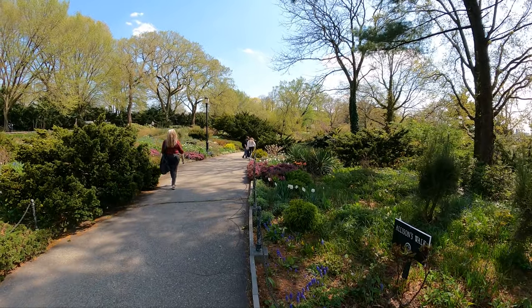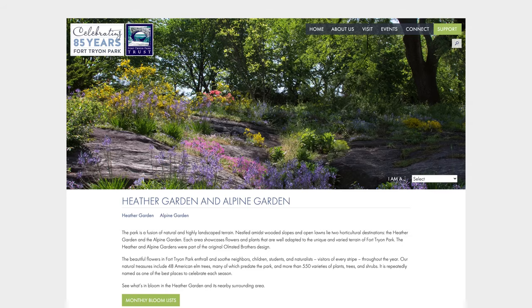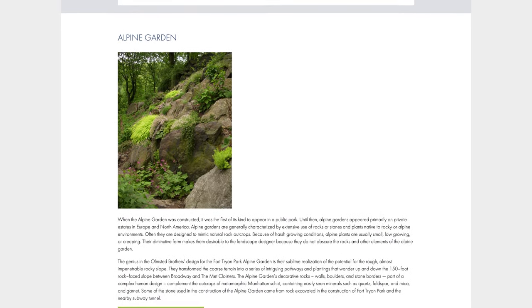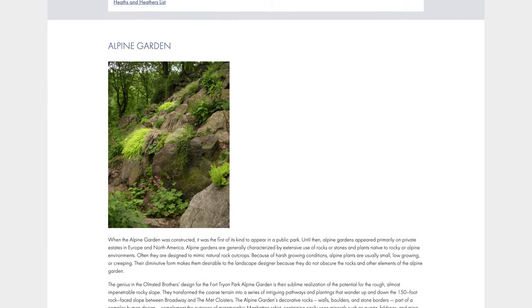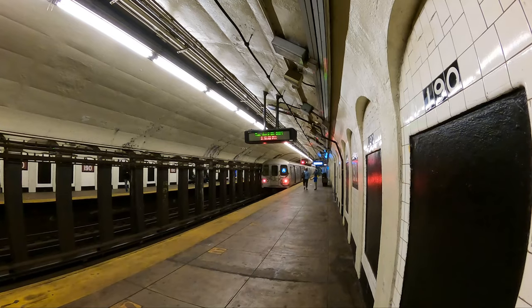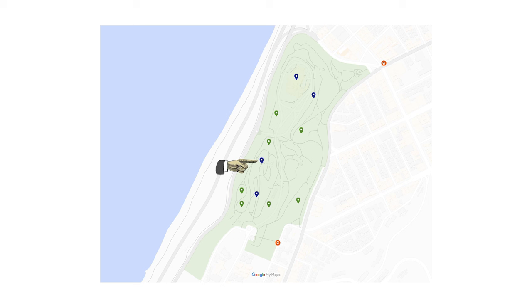The alpine garden was the first of its kind as a public garden when first constructed. In general, alpine gardens use rocks and stones to cultivate plants. The alpine garden at Fort Tryon makes use of rocks from the excavation when Fort Tryon was being constructed, as well as from the subway tunnels near it.